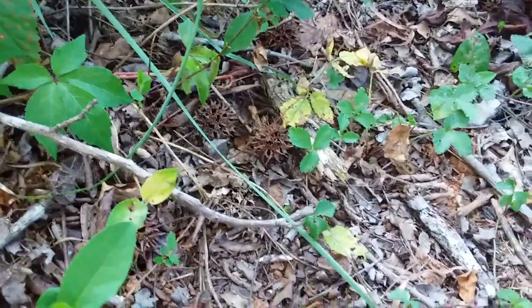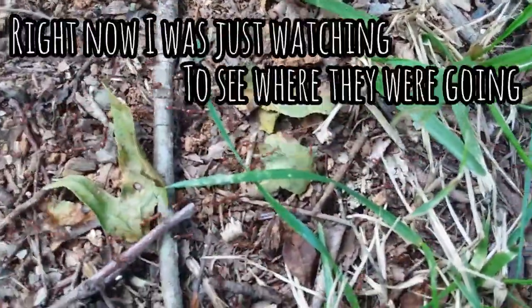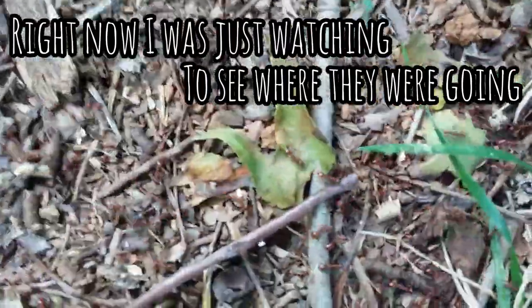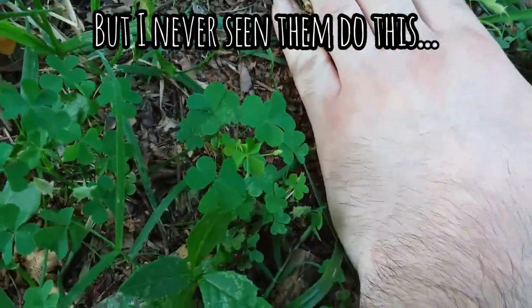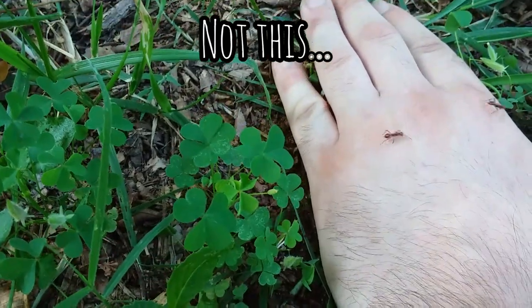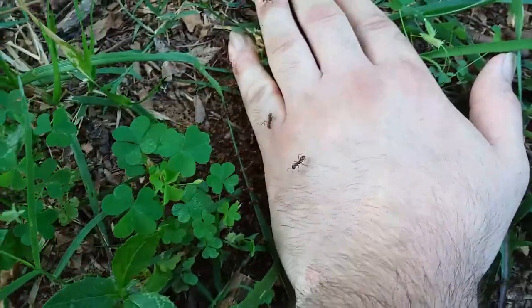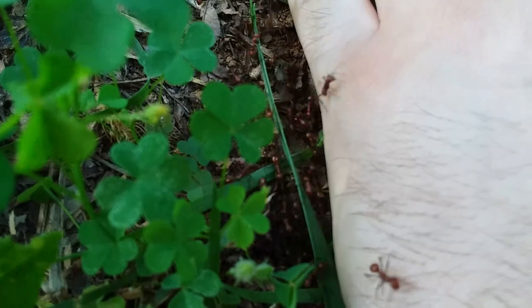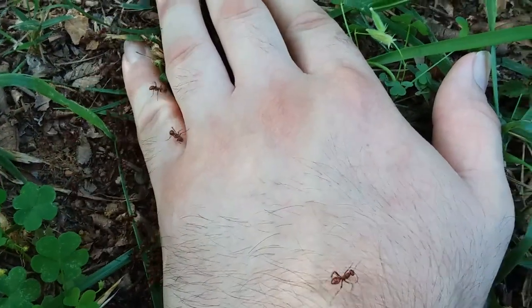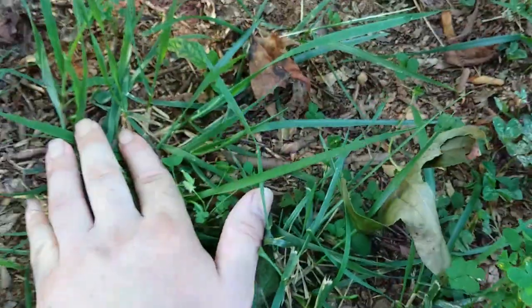It's probably a little hard to see them, but here they're coming out. They're just on their own little trail.